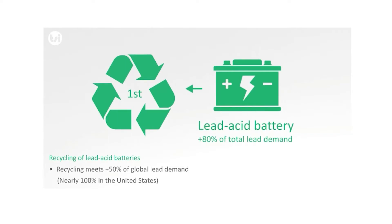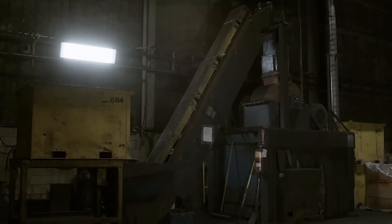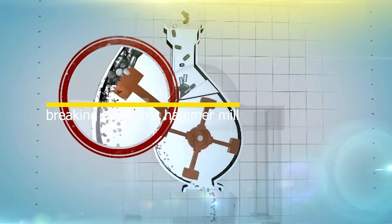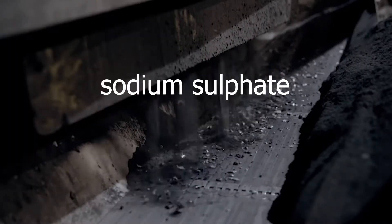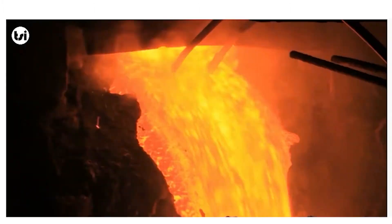There are numerous types of batteries, but we will give a general overview of the recycling process for lead-acid batteries as used in most vehicles. After collection, the batteries are separated by draining the fluid and breaking apart the hammer mill. The acid is then treated either by turning it into sodium sulfate for use in laundry detergent or glass manufacturing, or by neutralizing the acid with industrial compounds into wastewater.